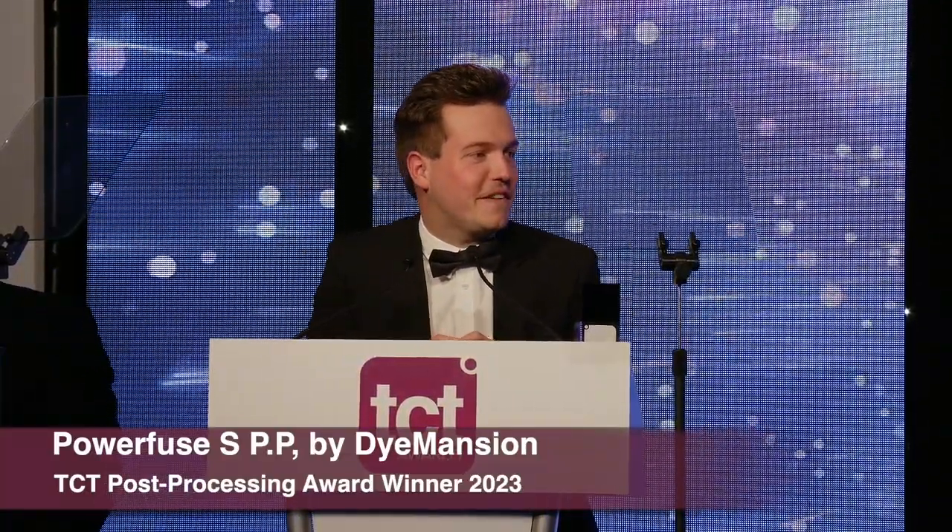Ladies and gentlemen, dear fellow finalists, as most people in this room, we try to push additive manufacturing every day. And we do this by looking at the market, listening to our customers, identifying new potentials, and then finding innovative solutions to turn 3D printed raw parts into high-value products. With the PowerFuse SPP, we did the same. We realized that PP is one of the most used materials, but so far there hasn't been any way to post-process it.